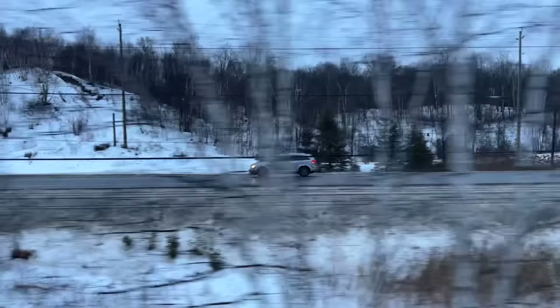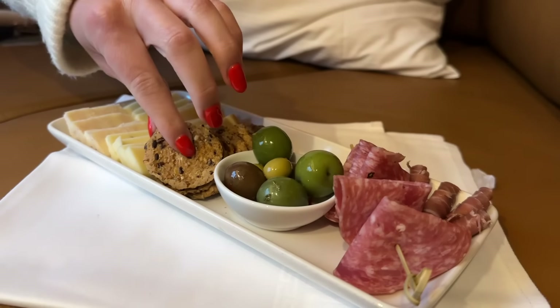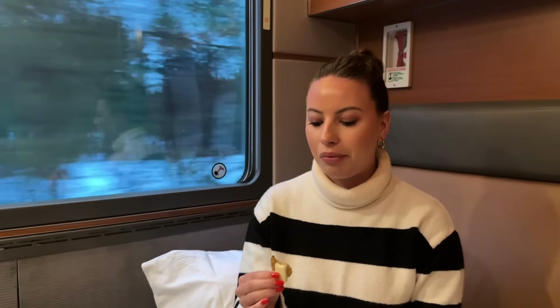Back in our cabin, dusk begins to fall whilst we're served a pre-dinner charcuterie board, which is certainly a lovely surprise.